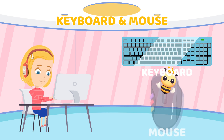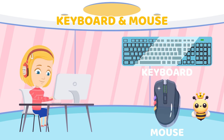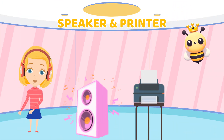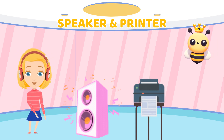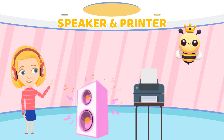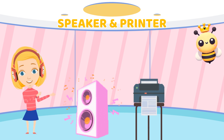And the mouse helps you click and move things on the screen, just like your hand moving around. The mouse is like a little hand for the computer. Speakers let you hear sounds from the computer, like music or movie sounds. And the printer helps you print out pictures or documents that you need on paper. Speakers make the computer fun by adding sound, and the printer lets us take what we see on the screen and put it on paper.